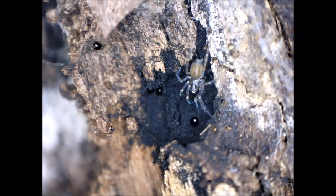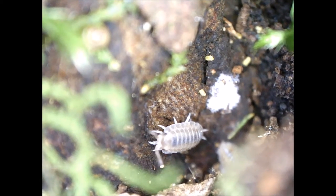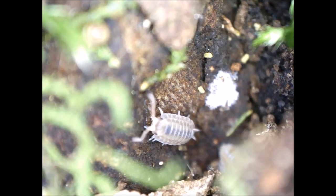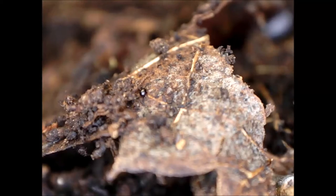This video shows various terrestrial invertebrates that I found in the woods near my house. My reason for filming these invertebrates was to improve my knowledge about what kinds of invertebrates live in the woods, and to share this with viewers.